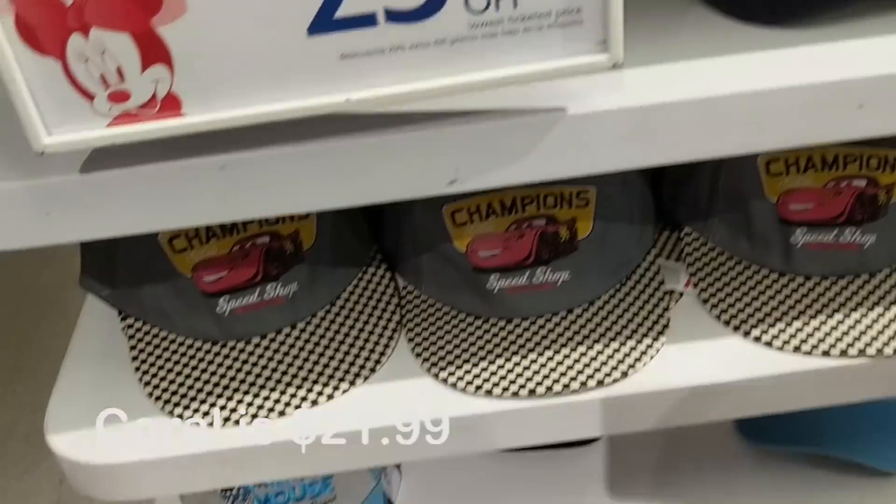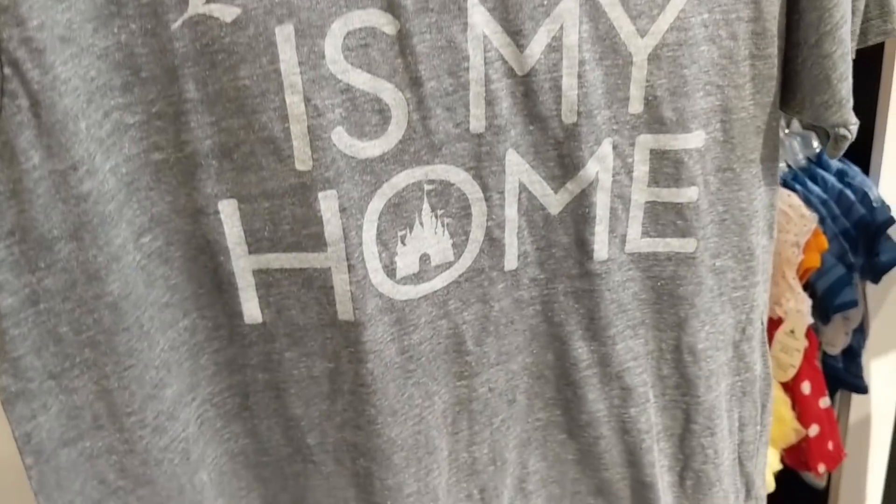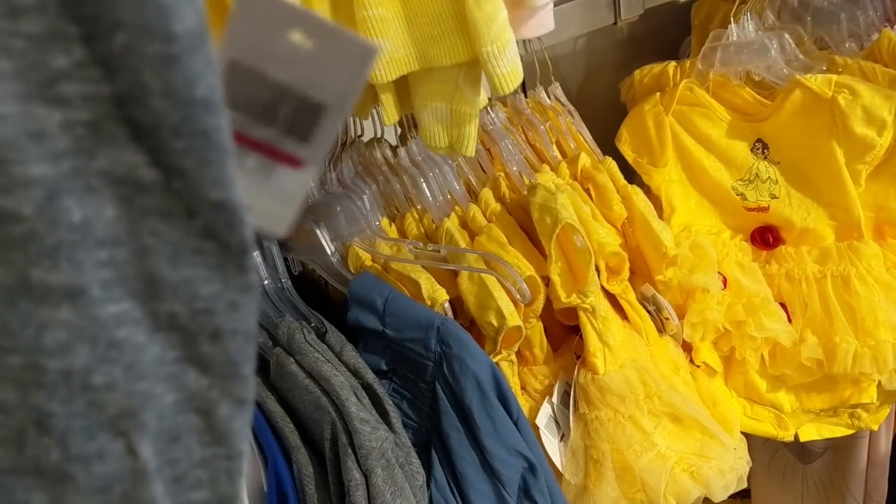This hat was originally Coral and it's $6.99 right now. There are some cute bell onesies, but my favorite says 'Fantasyland is my home' - currently $10.99 down from $35.